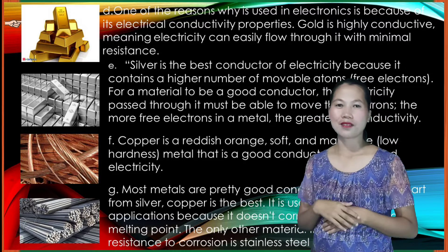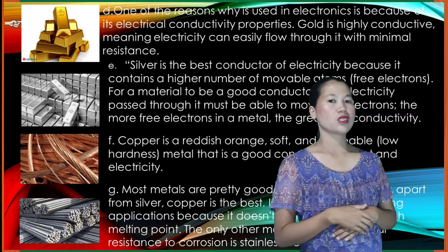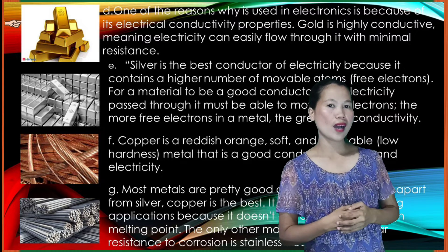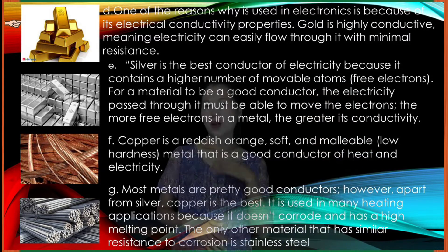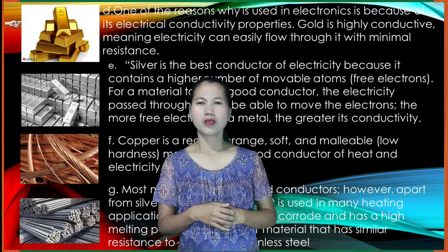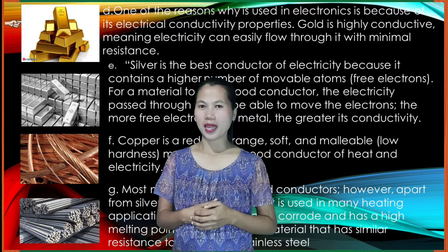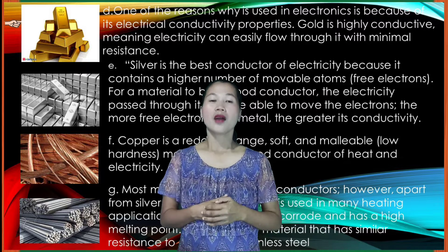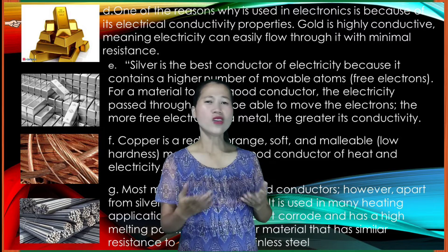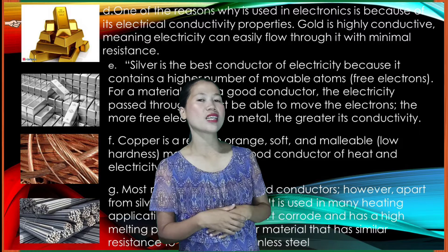Copper is a reddish-orange, soft and malleable metal that is a good conductor of heat and electricity. Malleable means low hardness. Most metals are pretty good conductors; however, apart from silver, copper is the best. It is used in many heating applications because it doesn't corrode and has a high melting point. The only other material that has similar resistance to corrosion is stainless steel.